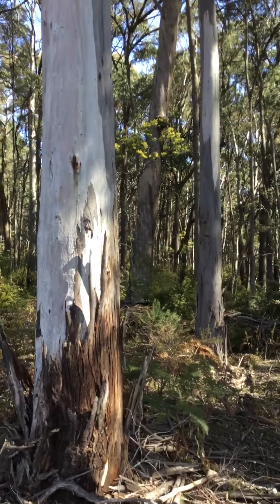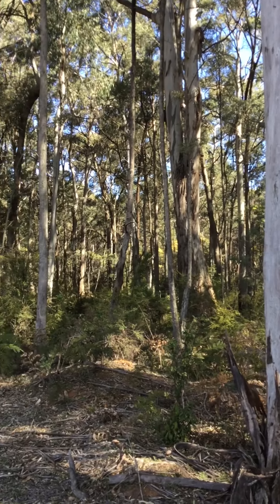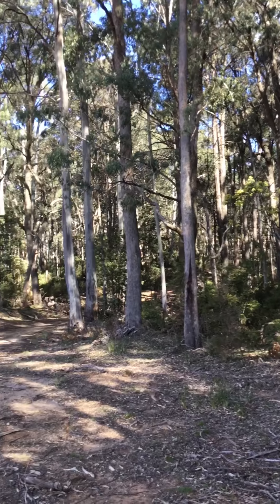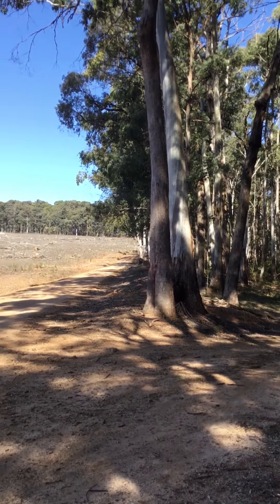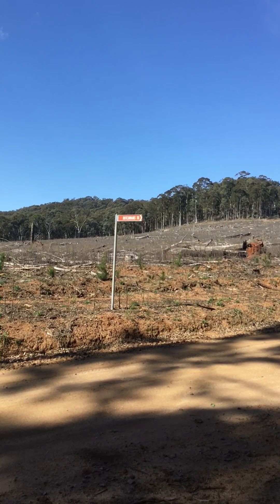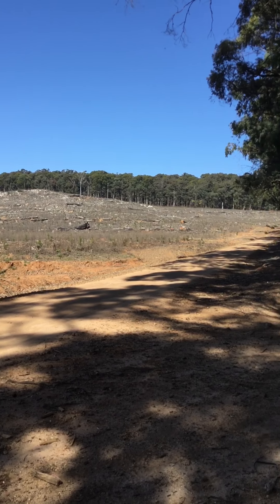This is the second video for today, looking at some mixed species forest. To give a point of reference, that track is Dutchman's Track and this is the Bajarg Road.